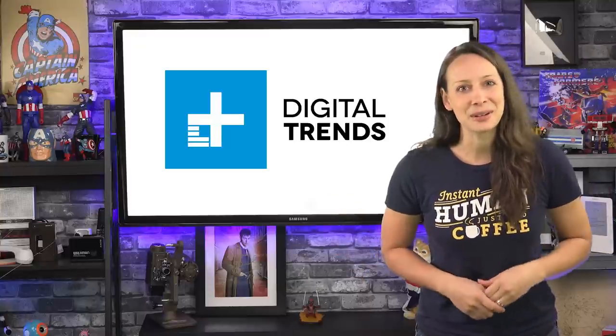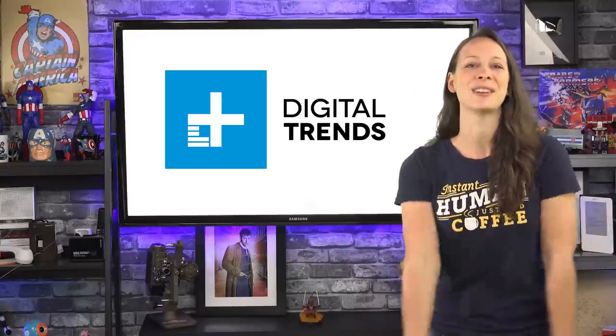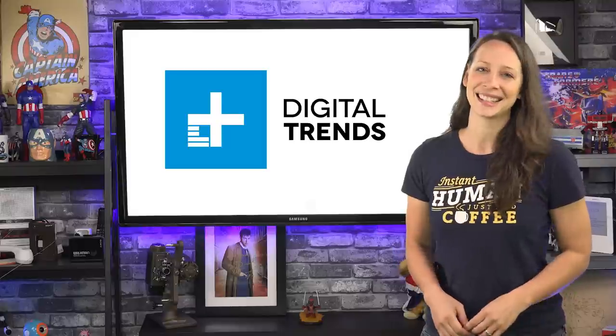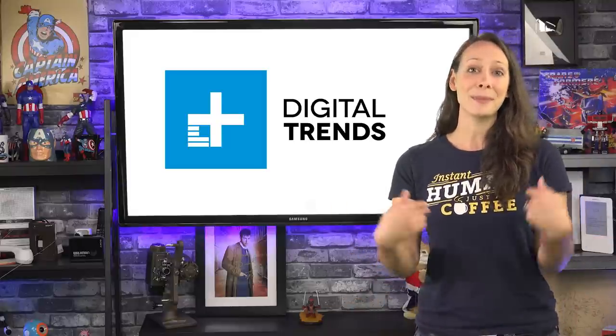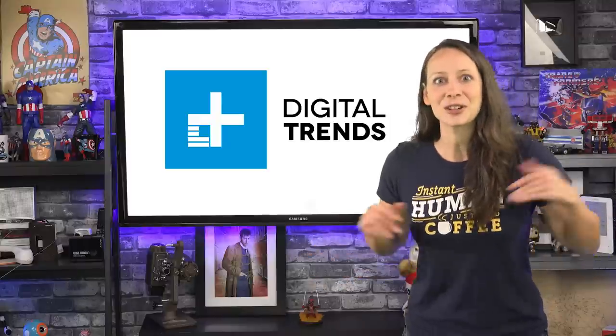So what's your favorite Google Maps feature? Leave a comment below and use the links above to share this video on your favorite social media site. I'm Laurie Petrucci. You can find more of me at geekslife.com, or of course, right here on Digital Trends. Bye.